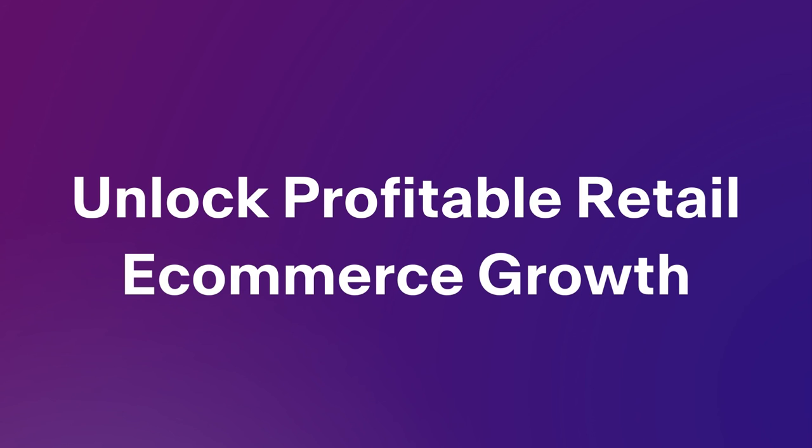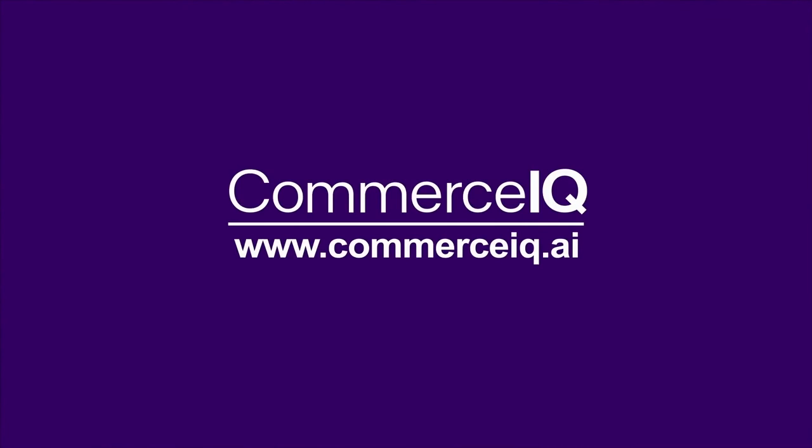Unlock profitable retail e-commerce growth. Visit commerceiq.ai to learn more.